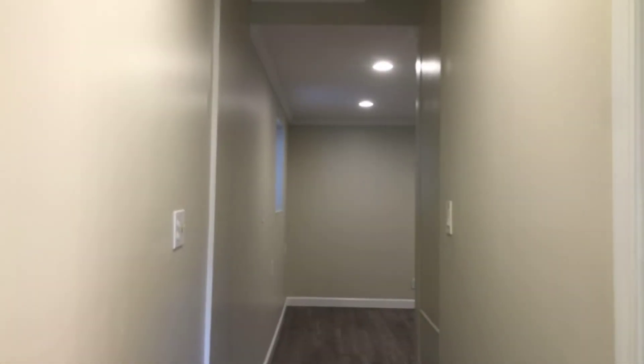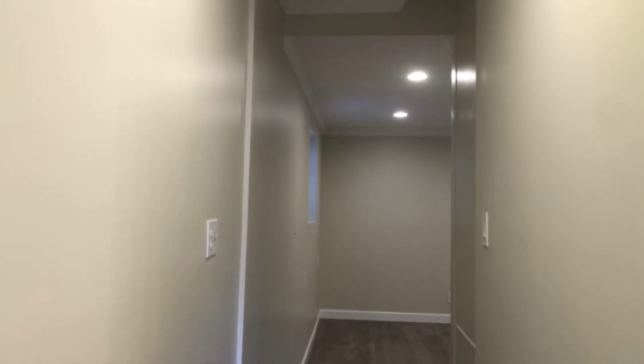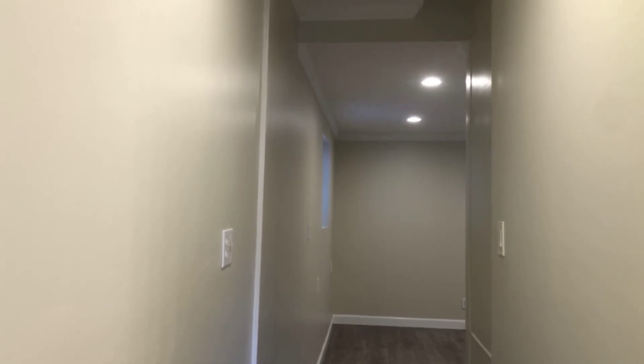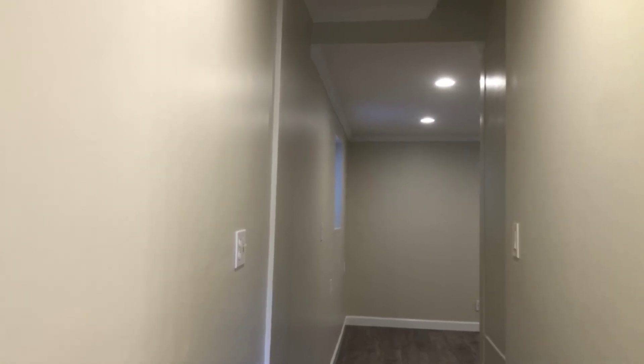This completes the video walkthrough of 339 El Dorado — a two-bedroom, one-bath unit. If you have any questions, please do reach out to KEYOP for more information about the neighborhood, this building, or this individual unit. Thank you.